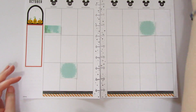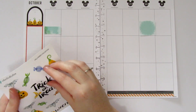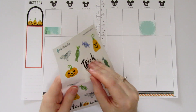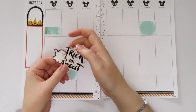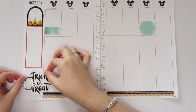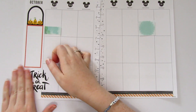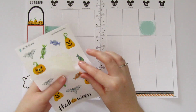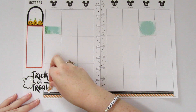Down here I normally put a quote, so I think I'm going to do the trick-or-treat sticker from Robin's sheets. I'm also going to use a little ghosty to cover up the witch hat, since I'm not doing a witch theme. Then Robin has these really cute candies on this sheet, so I'm going to use those to decorate around the trick-or-treat.